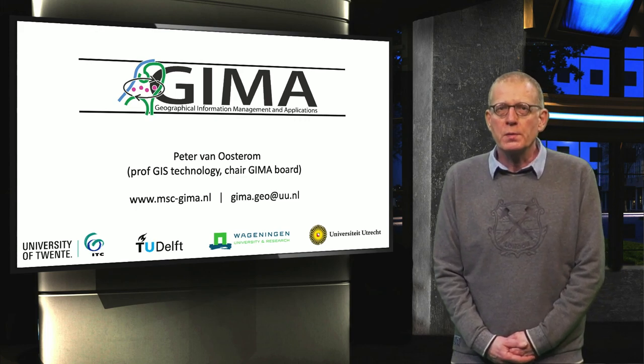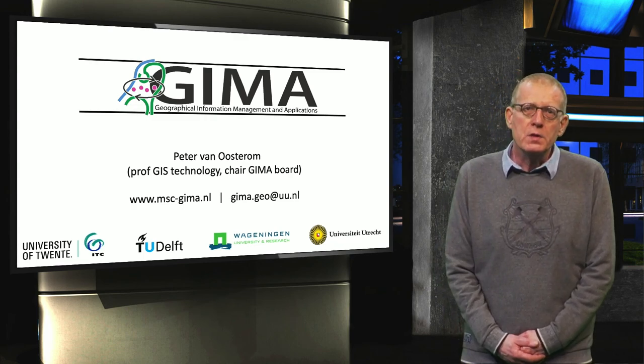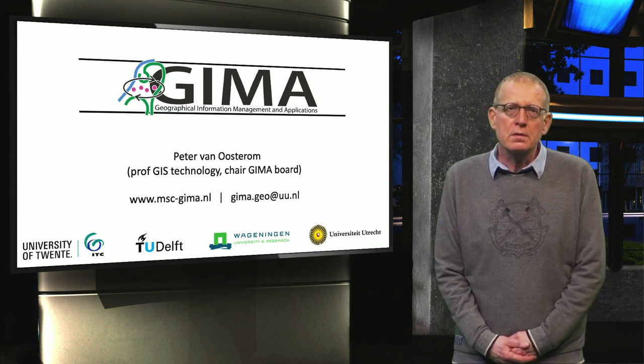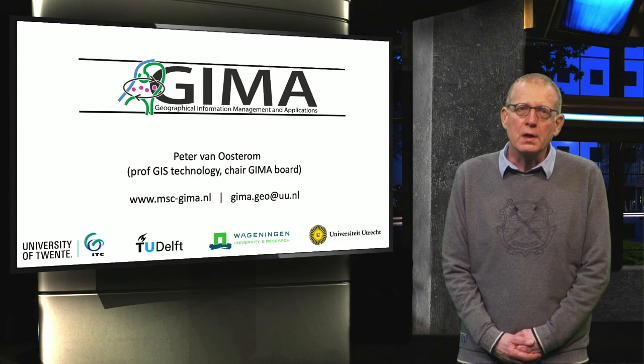Welcome! In this short video I will tell you something about our master program Geographical Information Management and Applications, or in short GIMA. My name is Peter van Oostrom and I'm professor GIS Technology at TU Delft and chairman of the GIMA board.